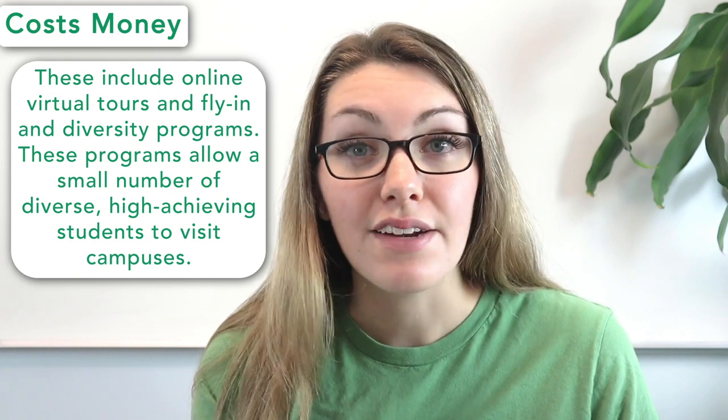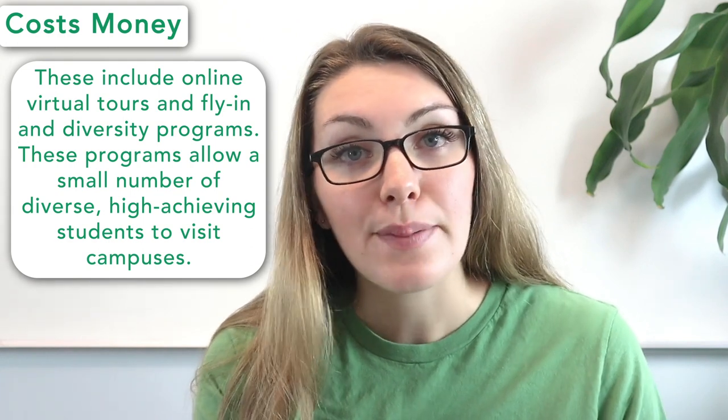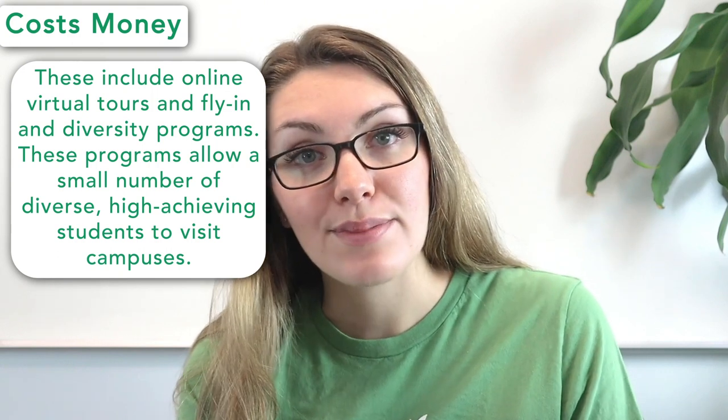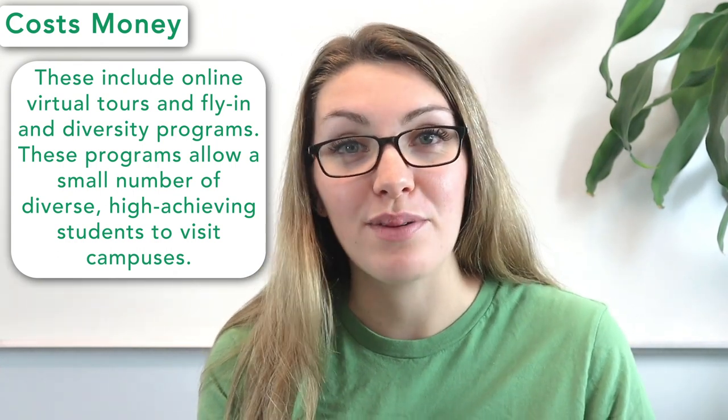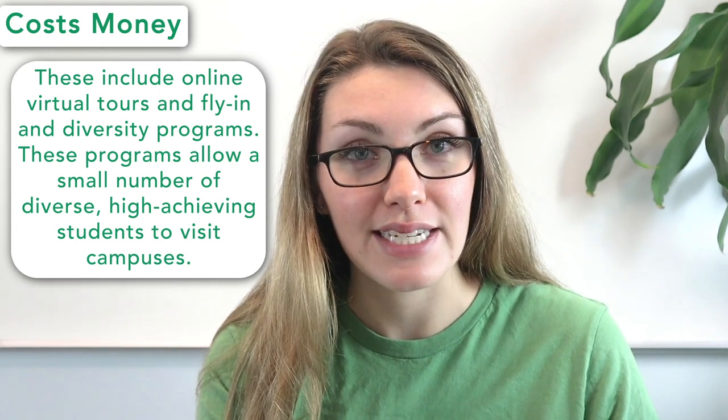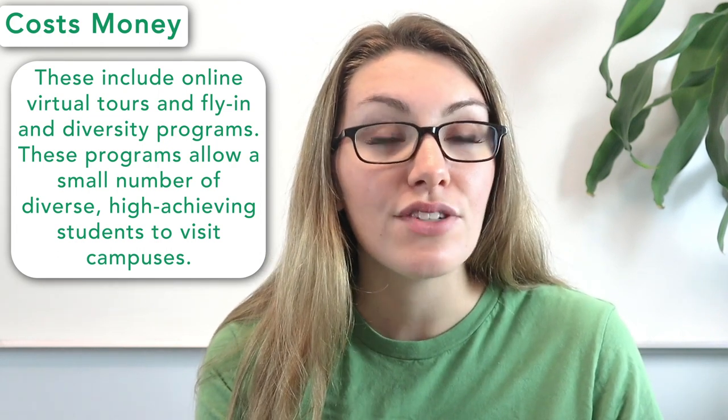If you'd rather not spend money visiting at all, there are other options. One is online virtual tours, which many schools now offer. Another is fly-in and diversity programs, which allow a small number of diverse and high-achieving students to visit campuses for free — the colleges pay for airfare, room, and board. To sum it up, college visits are not mandatory, but they can help you make a more informed decision about which schools to apply to and where you might ultimately want to matriculate.